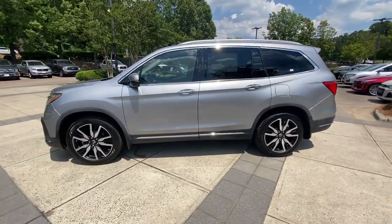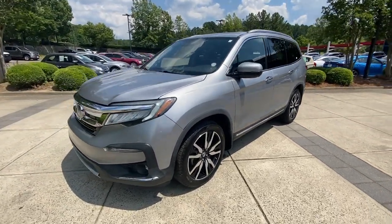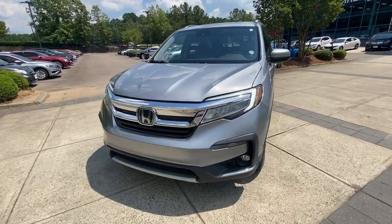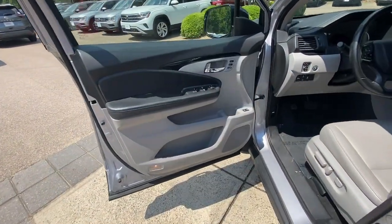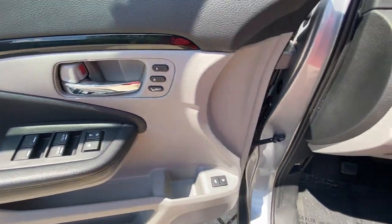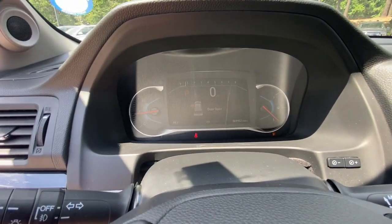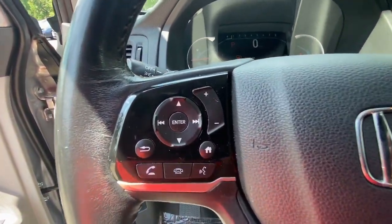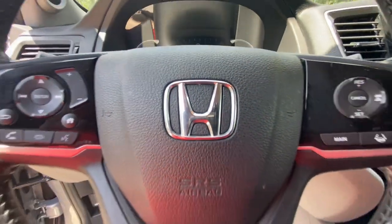With all-wheel drive and advanced safety technology, this is the family-friendly SUV you've been waiting for. These are just some of the great options this vehicle comes with: Intelligent Auto on/off High Beams, Pre-Collision System, Lane Departure Warning, Keyless Entry, Hands-Free Liftgate, Sun/Moonroof, Navigation System, Backup Camera, Power Liftgate, and Keyless Start. Enjoy the feeling of confidence you'll have on every road trip in this comfortable and capable Honda Pilot.